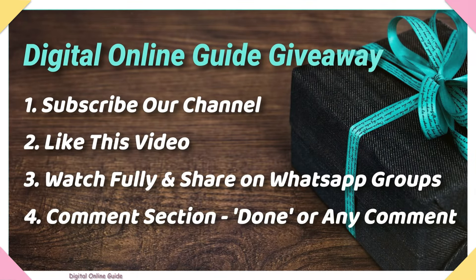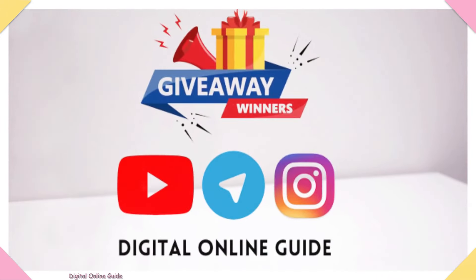If you want to win, subscribe to our channel, like our videos, and like this video. Join the WhatsApp group and comment 'Done' or any comment in the comment section. We will post the winners list on our YouTube, Instagram, and Telegram group.